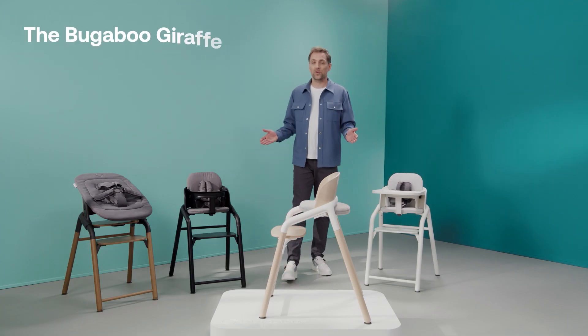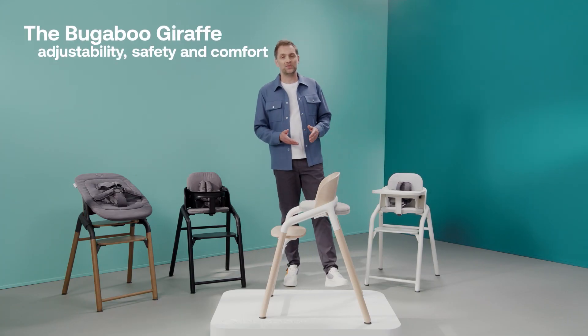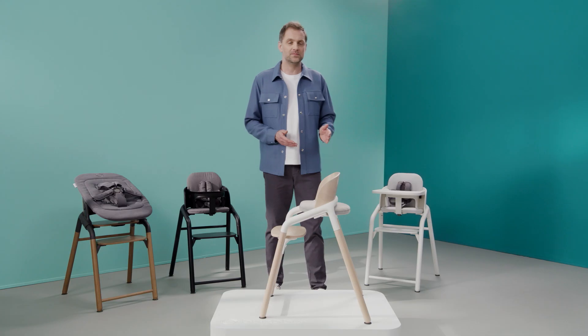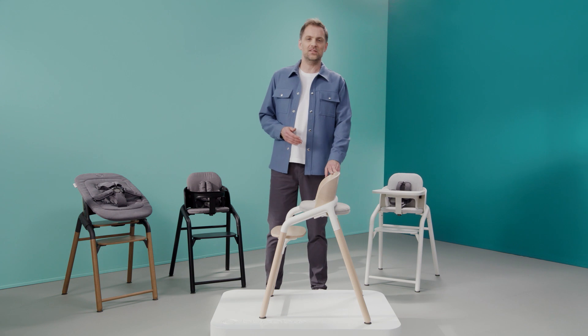It all starts with the seating. We know that this is where your child will spend most of their time. That's why we made the seat into a safe, playful environment for the baby, but also offering them full freedom of movement. It's what I like to call active seating.